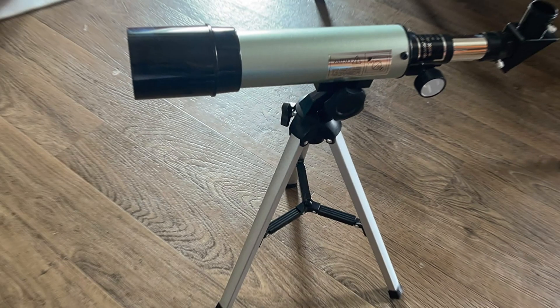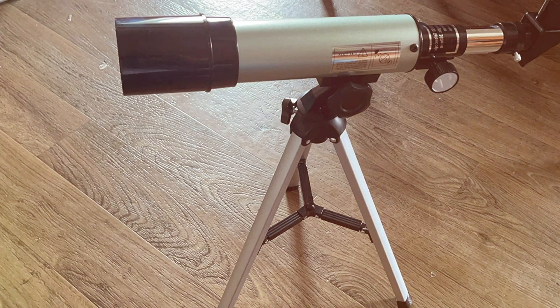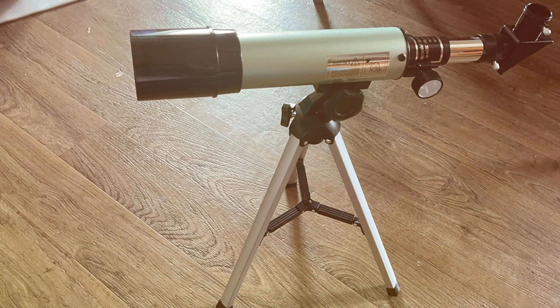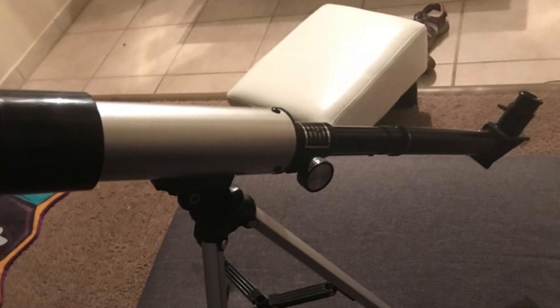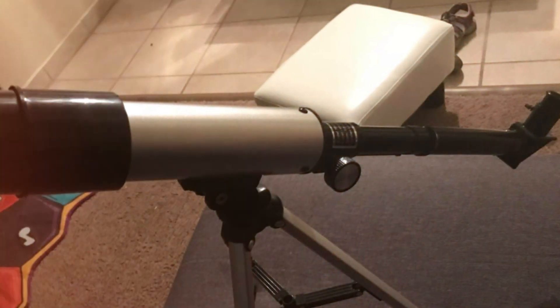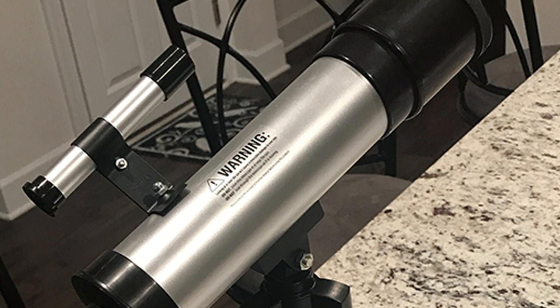Portability is one of the MertMac Telescope's strong suits. It's lightweight and compact, making it easy to transport and set up, whether you're in your backyard or out exploring under the stars. In summary, the MertMac Telescope 50mm aperture, 360mm AZ is a straightforward and affordable option for those looking to dabble in astronomy or introduce young enthusiasts to the wonders of the night sky.